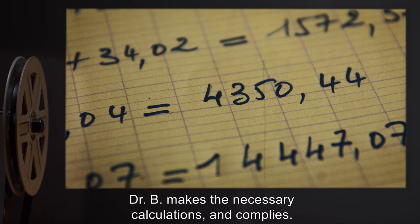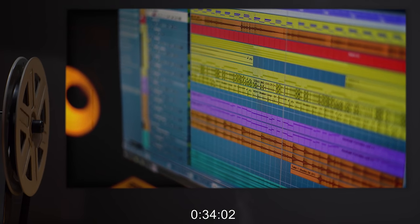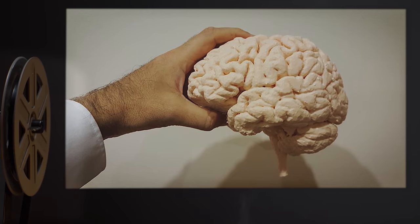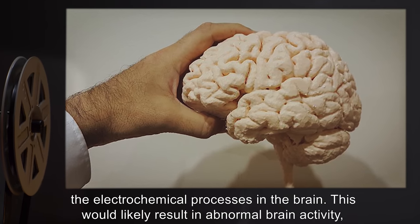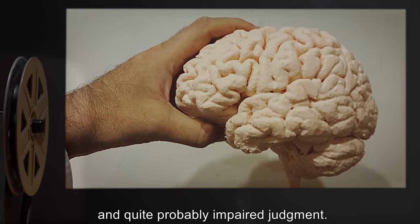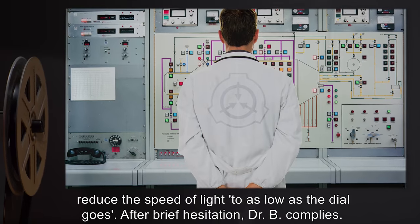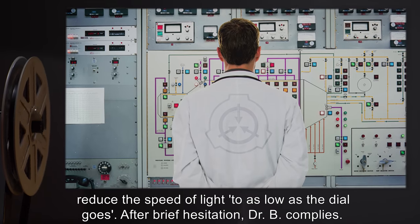Dr. B makes the necessary calculations and complies. 34 minutes 2 seconds: Dr. W begins speaking in an abnormally slow voice, stating that he feels odd. Memo: This reduction of the speed of light would result in a slowing down of the electrochemical processes in the brain, likely resulting in abnormal brain activity and quite probably impaired judgment. 34 minutes 43 seconds: Dr. W instructs Dr. B to reduce the speed of light to as low as the dial goes. After brief hesitation, Dr. B complies.